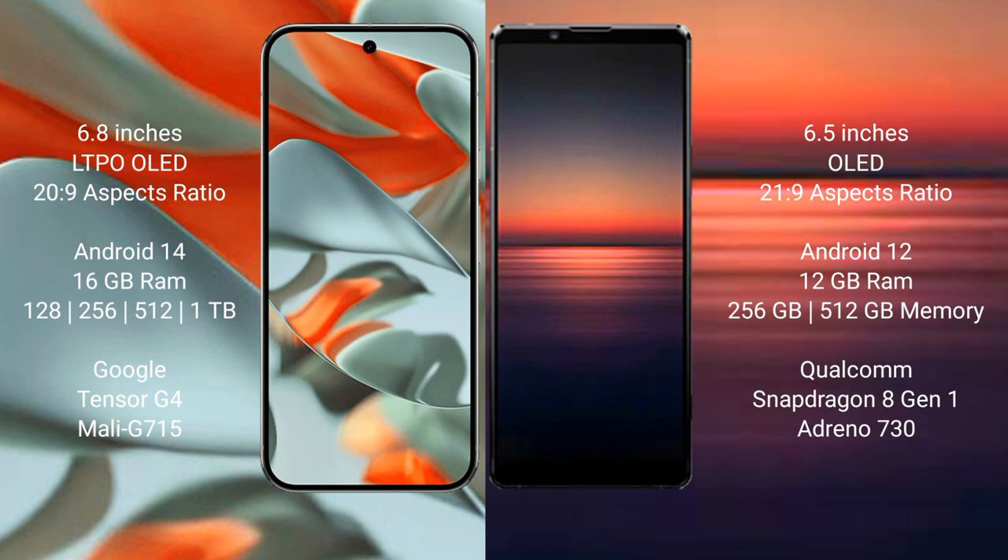Google Pixel 9 Pro XL runs on the Android 14 operating system. Sony Xperia 1 Mark 4 runs on the Android 12 operating system.